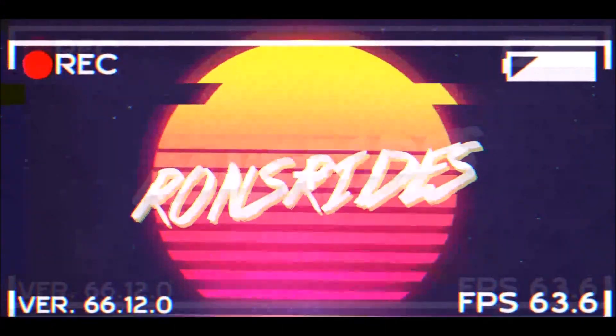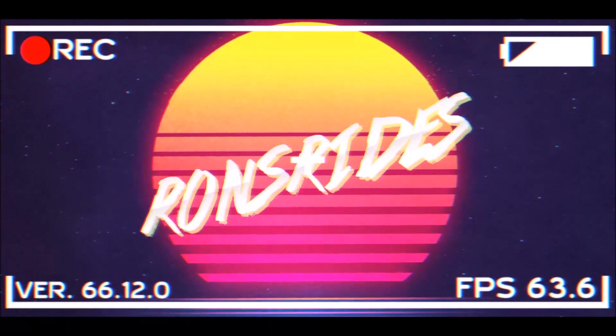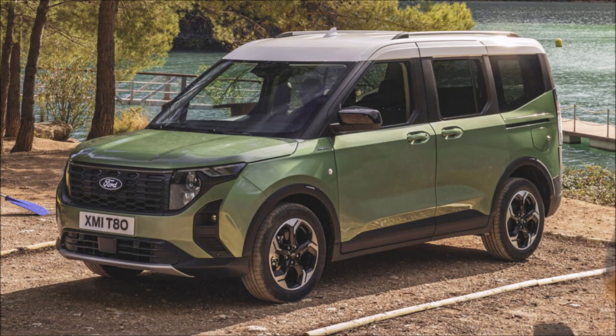Welcome back to Ron's Rise News, welcome back to another video where we have the new Ford Tourneo Carrier debuting with active trim ICE and EV options.